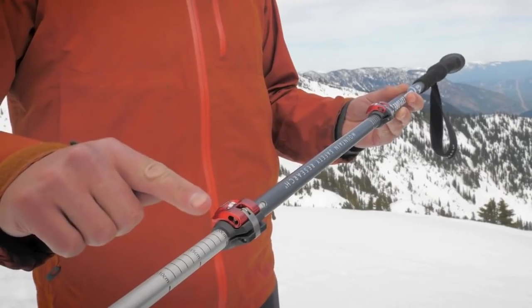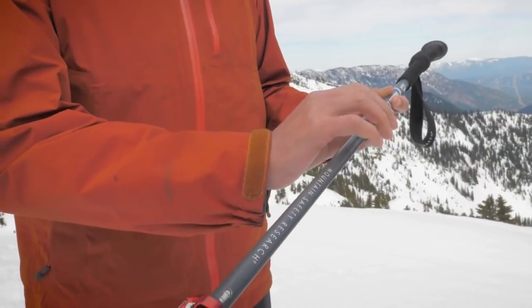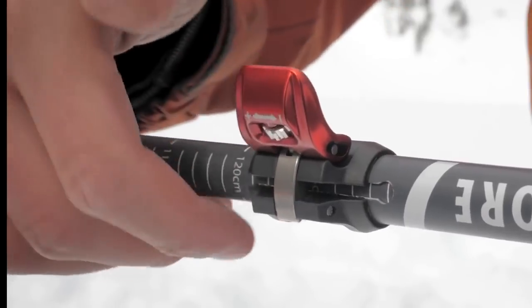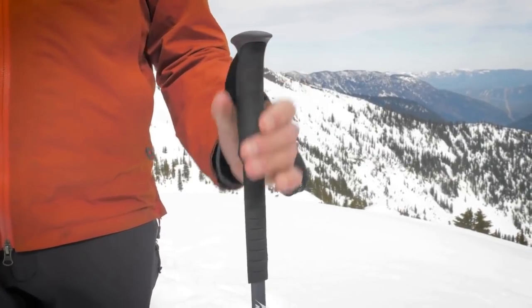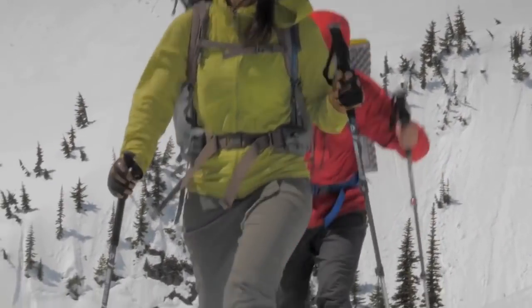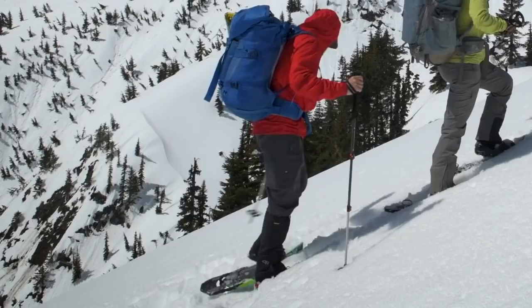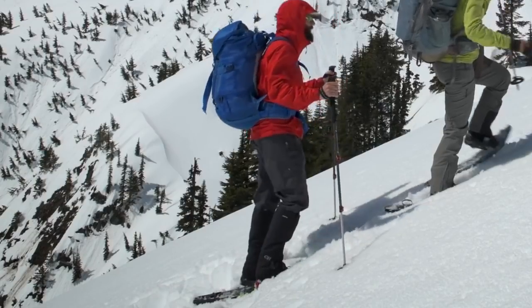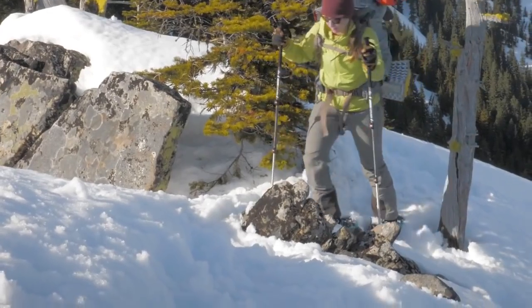Dual Dynaloc mechanisms offer a full range of adjustability with easy rock-solid locking. To ensure it, the clamping force can be adjusted on the fly for total no-slip security. Premium extended EVA foam grips maximize comfort in any temperatures and are perfect when side hilling. For the steeps, the pole's unique snow baskets are designed to engage MSR televators to relieve calf strain and add traction. And the pole's carbide steel tips withstand the abuse inflicted by rock and ice.